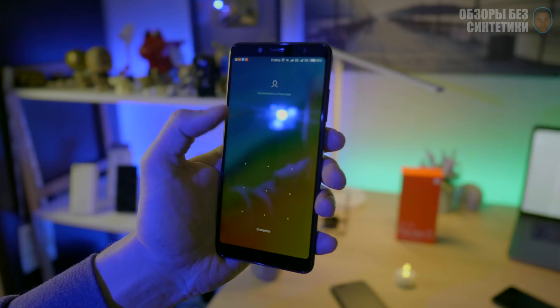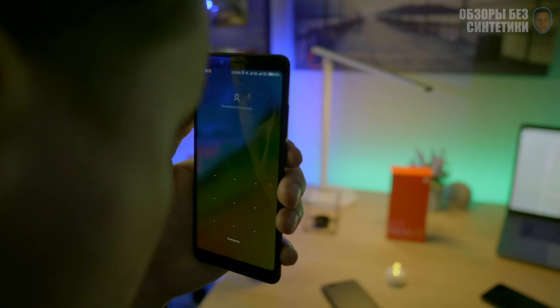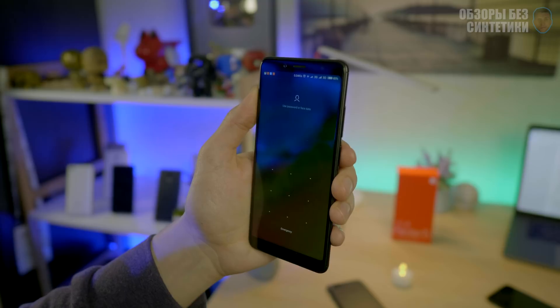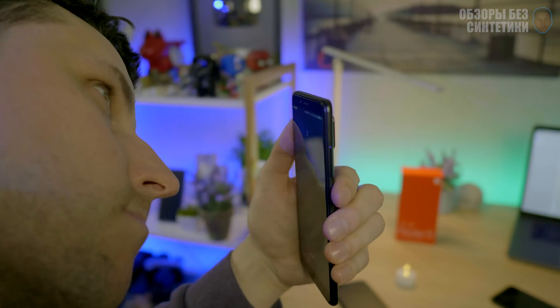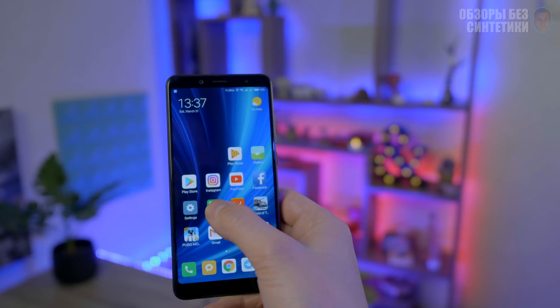Let's talk about security: fingerprint scanner and face unlock, which Xiaomi promoted heavily at the presentation. The scanner is on the back — I'm a big fan of front-mounted scanners. The face unlock is completely terrible. I turned it off at the time of recording this video because it worked terribly: first, you need ideal lighting conditions; second, if you put on a hood or a cap, you can forget about face unlock. It worked for me only about three times out of ten attempts.